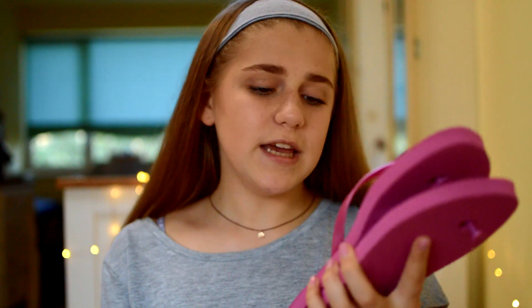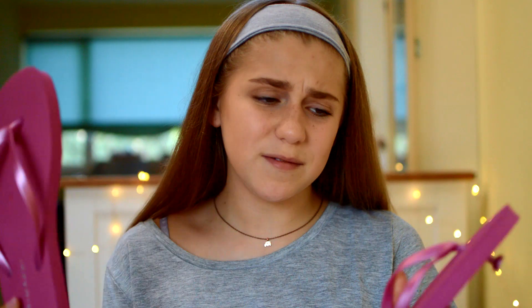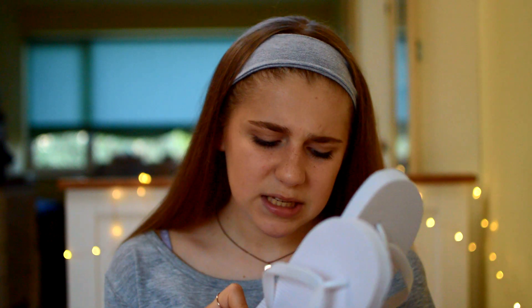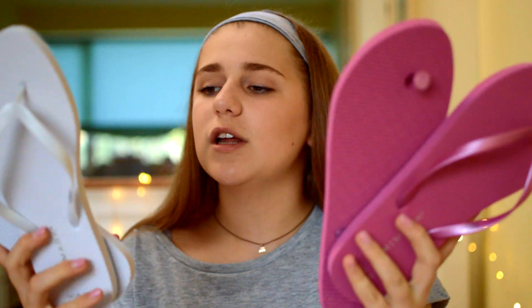Moving on to flip flops, which are size five to six. I got a pair for indoor and outdoor because our family hoards flip flops — we love them. I got these hot pink/purple ones and then just a plain white pair. I was originally going to wear the white ones outdoors but they'll get dirty easily, so I thought I'd use the pink ones for a pop of colour outdoors and the white ones for indoor. These are about 90p each from Primark — they do flip flops for so cheap.